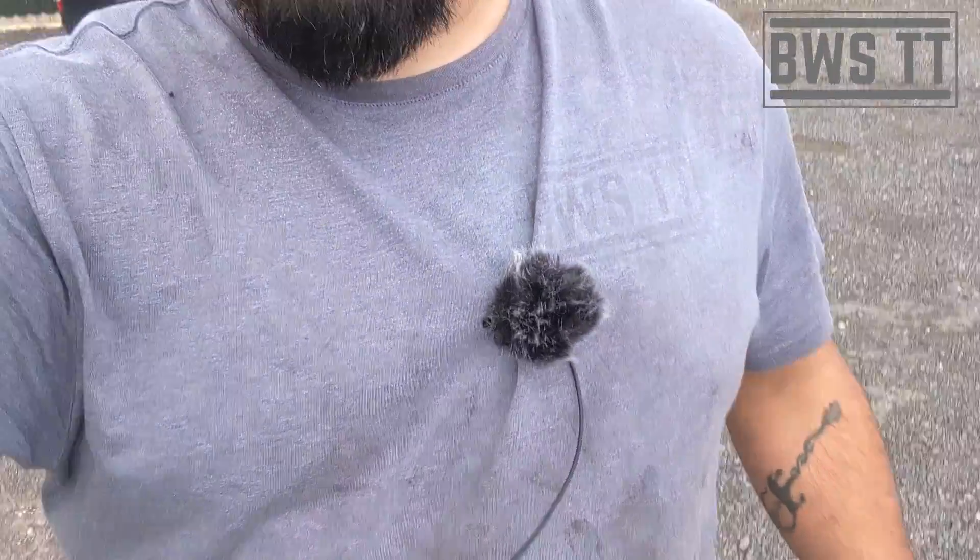How you doing guys? Today is a bit of an experiment for me — using a clip-on microphone. Let's see how this sounds. I hope it sounds alright. There's been loads of wind noise on recent videos which has been doing my head in.